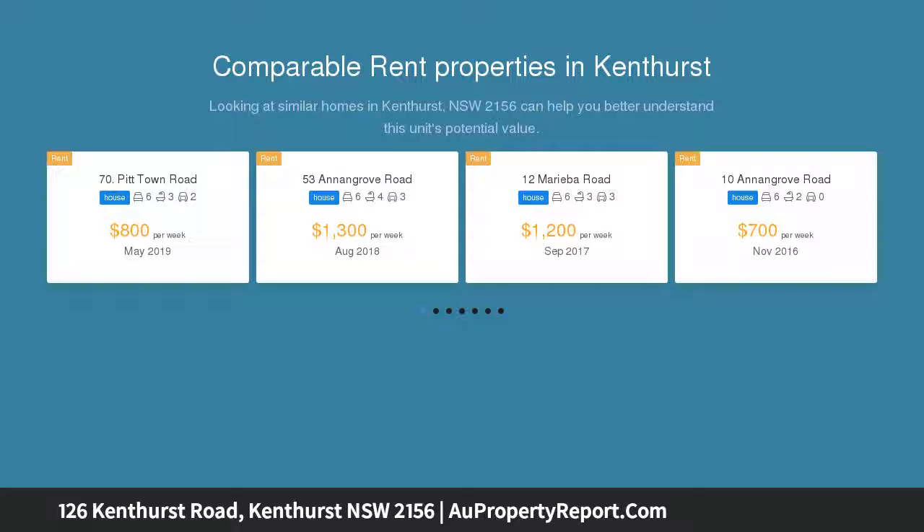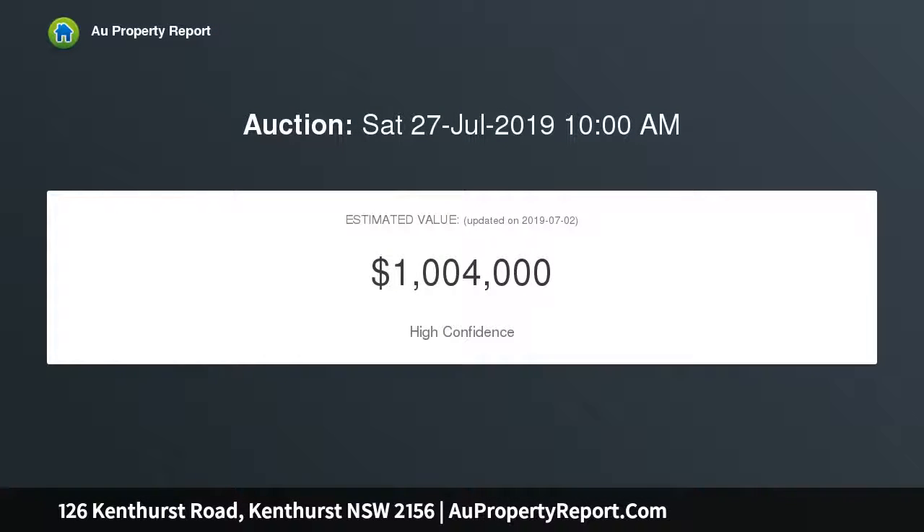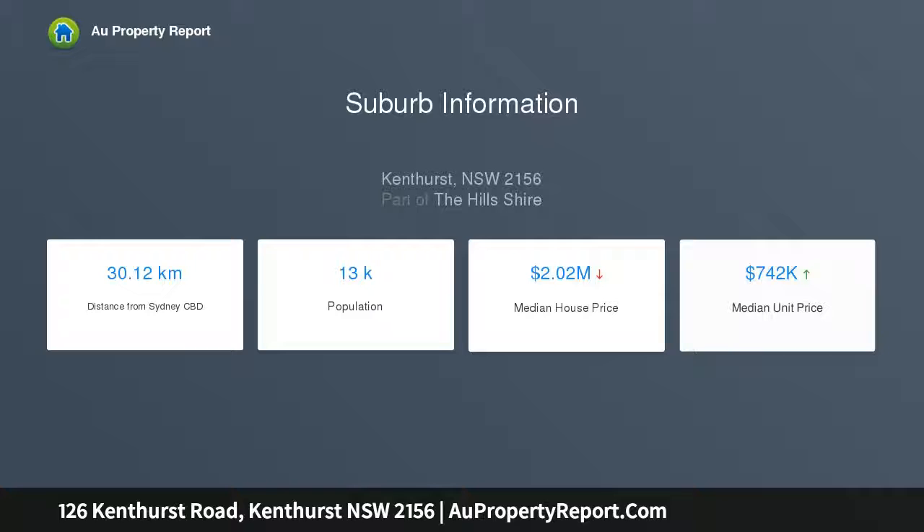This two-story brick construction, characterised by the entry walkway bridge, is waiting for the astute renovator to modernise. This flexible floor plan offers a private sanctuary in the backyard and is within walking distance to quality schools, transport, and village shops. Opportunities like this should not be missed. Six bedrooms, featuring three upstairs and three downstairs with separate external access.